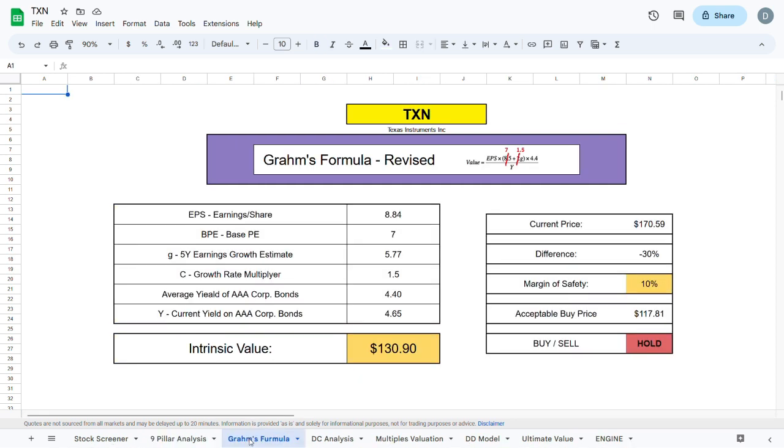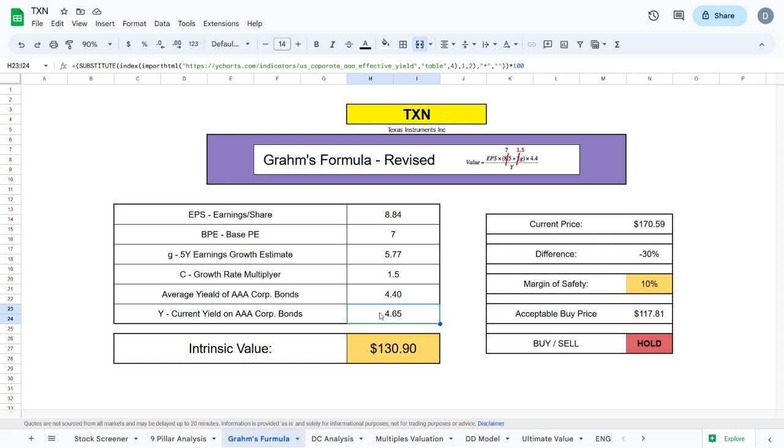Moving to the first valuation model — the Graham formula revised — we plug in Texas Instruments' earnings per share, a base PE of 7, a 5-year growth estimate of 5.77% per year, the growth rate multiplier, and both the average and current yield on AA corporation bonds. This gives an intrinsic value of $130.90, which is about 30% lower than the current trading price of Texas Instruments.